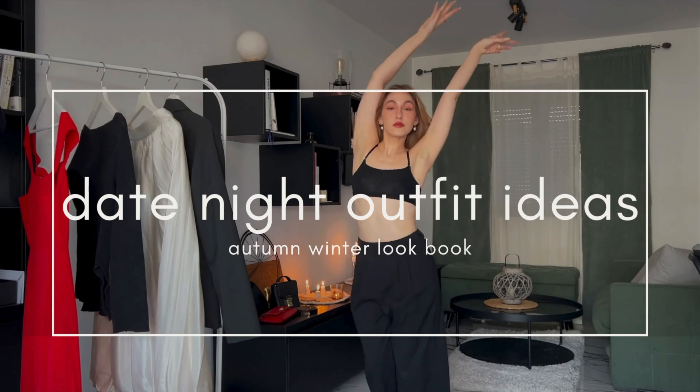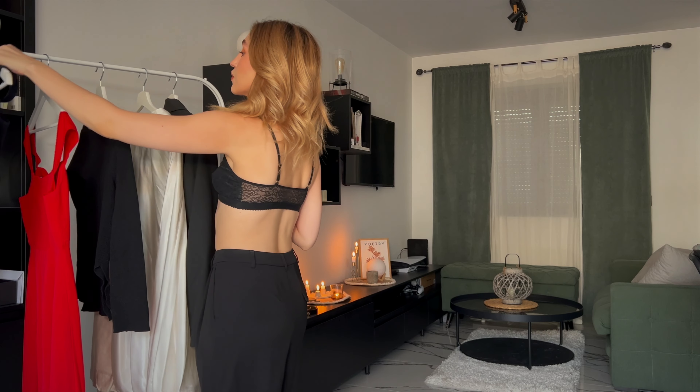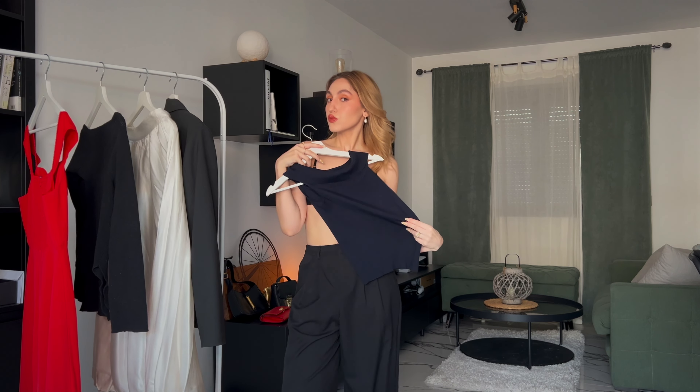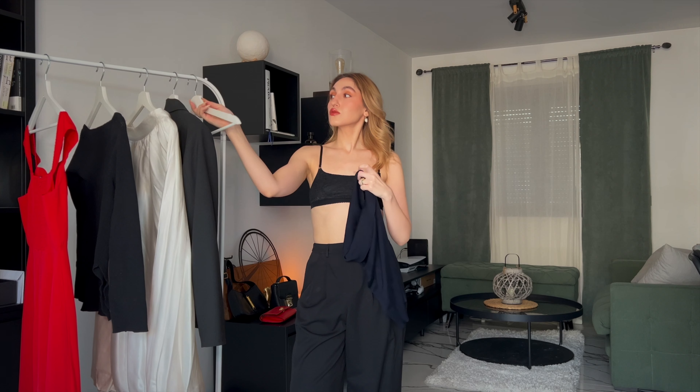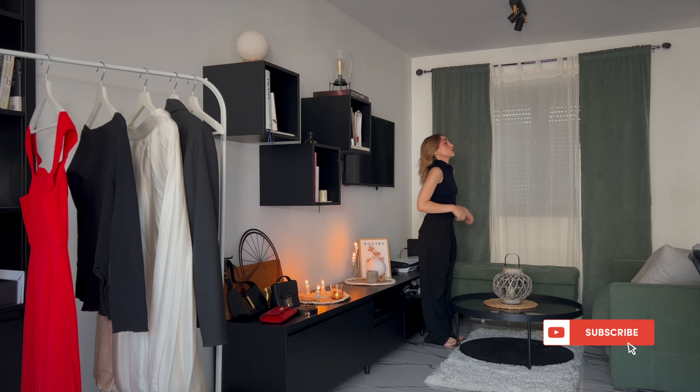I for once think that there can never be enough date night outfit ideas, or generally evening event kind of looks, because when they come you never know what to wear and I am the prime example. My name is Anastasia and welcome to my YouTube channel.